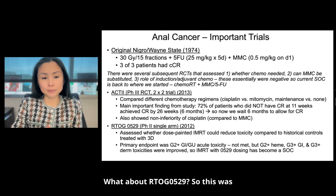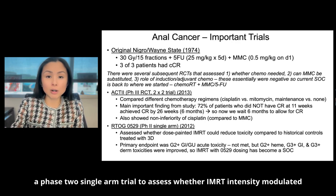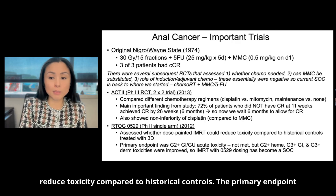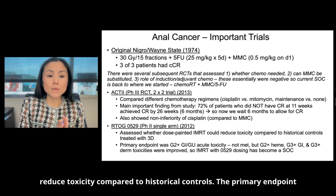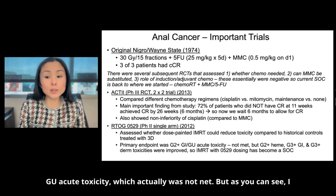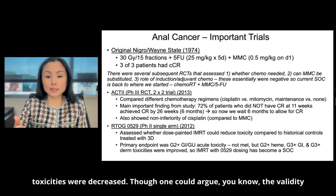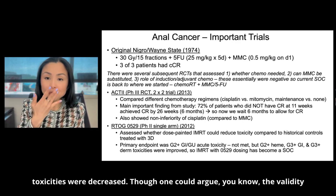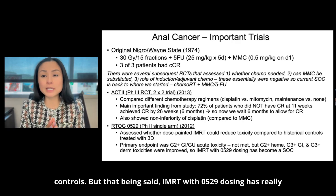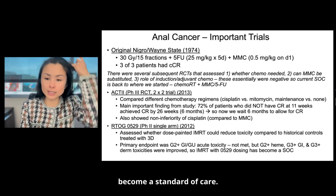RTOG 0529 was a phase two single-arm trial to assess whether IMRT — intensity modulated radiation therapy — could reduce toxicity compared to historical controls. The primary endpoint was grade 2-plus GI or GU acute toxicity, which actually was not met. But other toxicities were decreased. One could argue the validity of comparing historical controls, but IMRT with 0529 dosing has really become a standard of care.